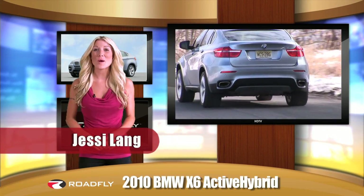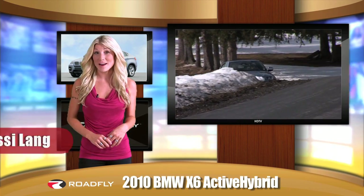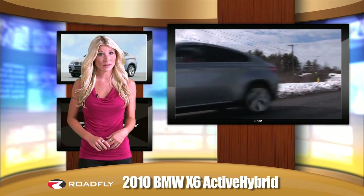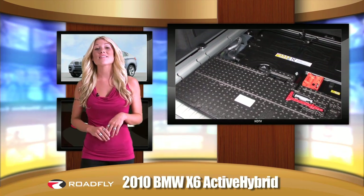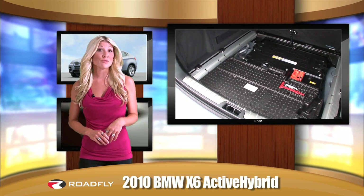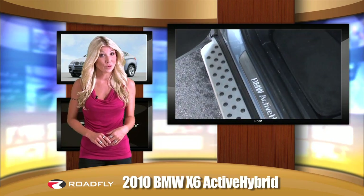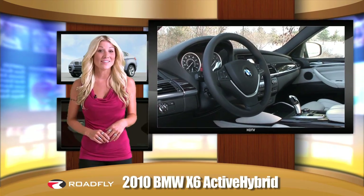I'm Jessi Lang here to talk with you about the 2010 BMW X6 Active Hybrid. BMW's first hybrid gets four more miles per gallon in the city than the XDrive 50i version. Although it weighs in at just under 5,700 pounds, it's got a twin-turbo 4.4-liter V8 engine that produces 485 horsepower and 575 pound-feet of torque. Couple that with an electric motor, and this hybrid is anything but sluggish. Roadfly correspondent Steve Hammes has more.